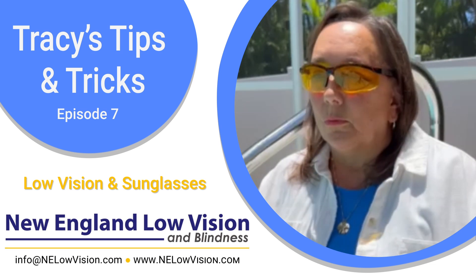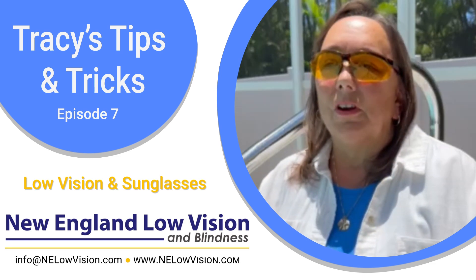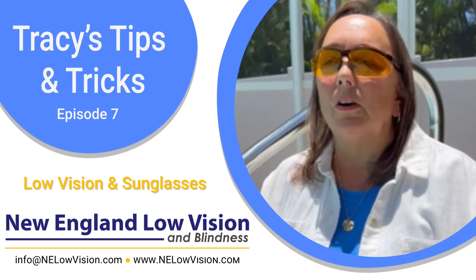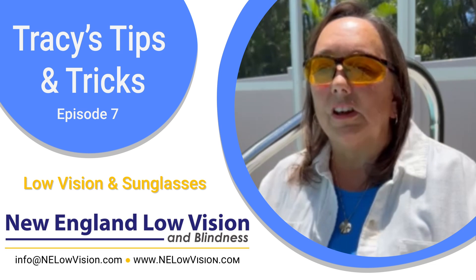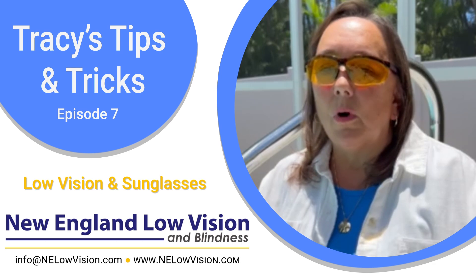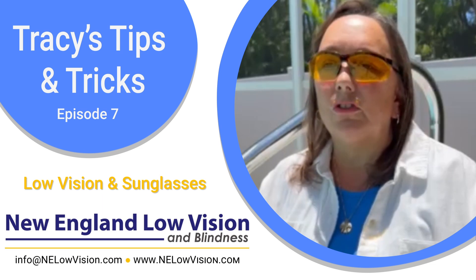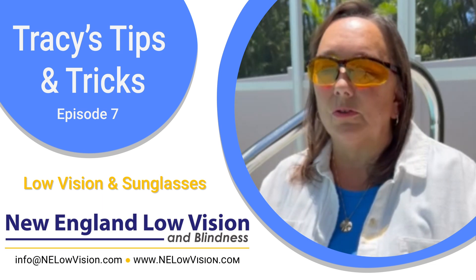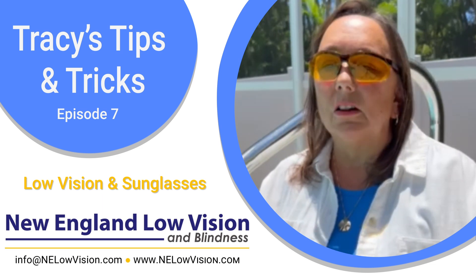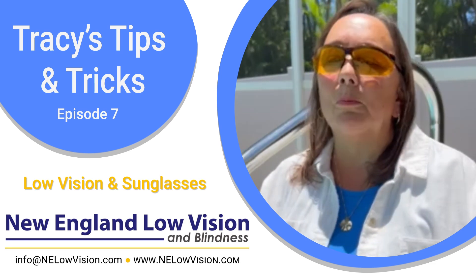Everybody should wear sunglasses all year round, but you can have the fun dark stylish ones when you're poolside and not moving around so much. When you're out and about, wear a lens that's comfortable for you, allows you to see while you're walking and moving around, and helps with glare and contrast. You'd be amazed what yellow sunglasses can do for you. Fishermen have been wearing them forever, golfers and skiers use a yellow lens in their goggles — that's for a reason because of the glare, and it makes a big difference.